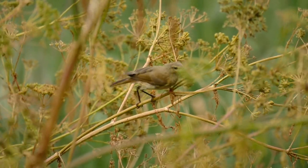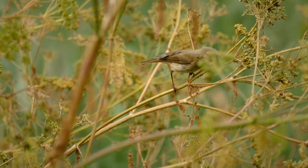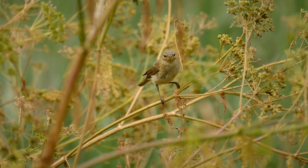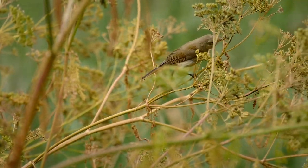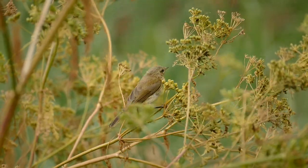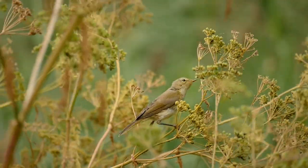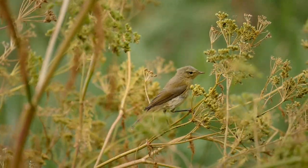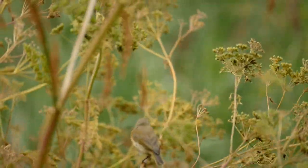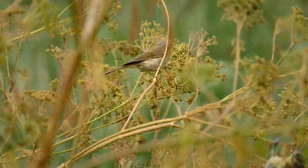We happily sit and watch this chiffchaff feeding only a few feet away from the hide window, totally oblivious to our presence — and now joined by a juvenile blue tit.